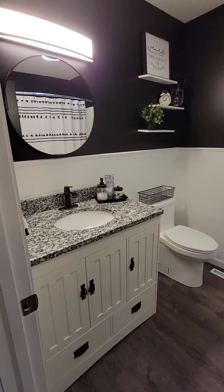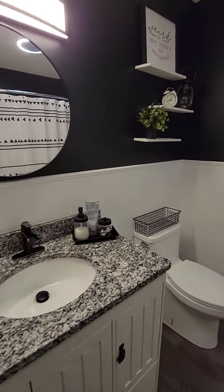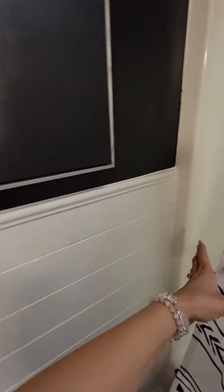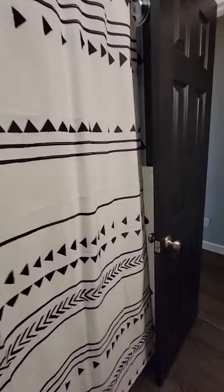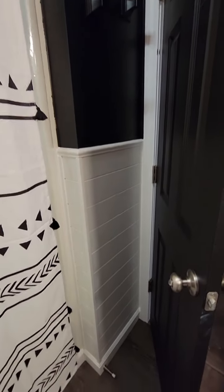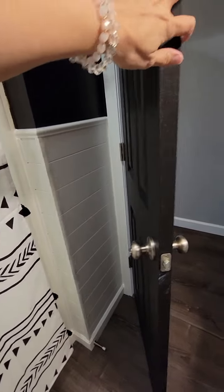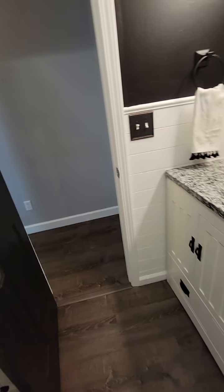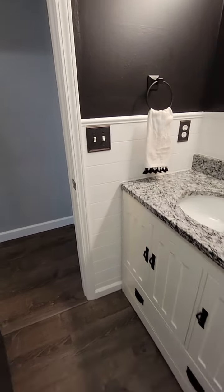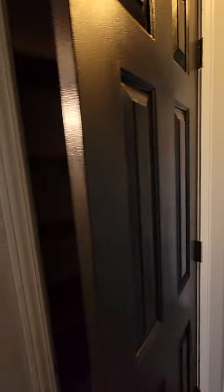Hopefully my camera can pick it up, but this bathroom has been completely updated — it's super clean. In case you want to peek in the shower, I always do. That design is pretty fluid throughout this bathroom.